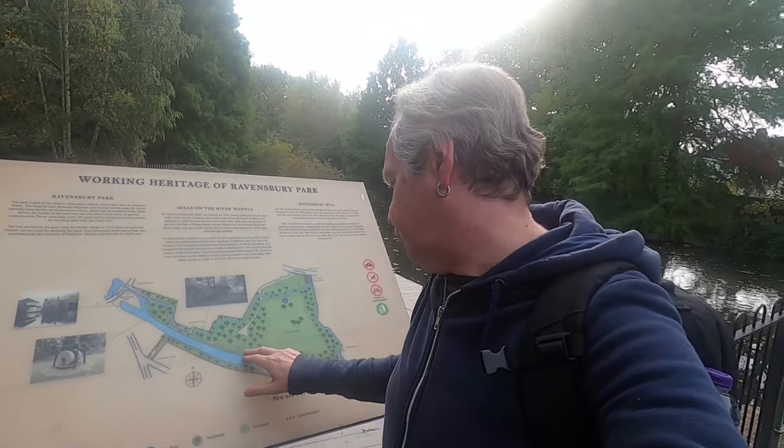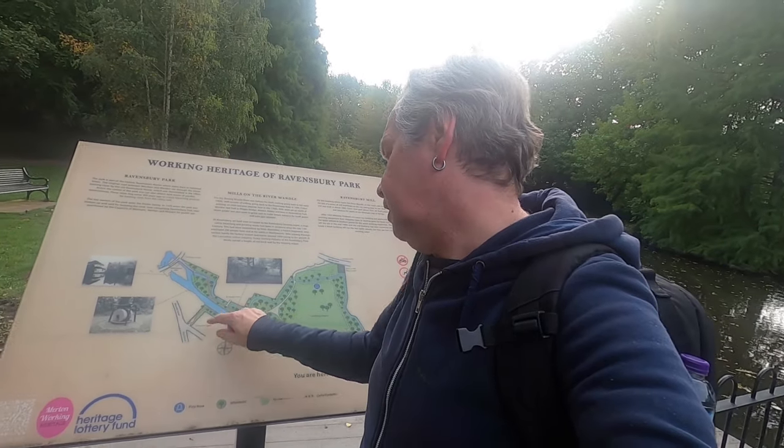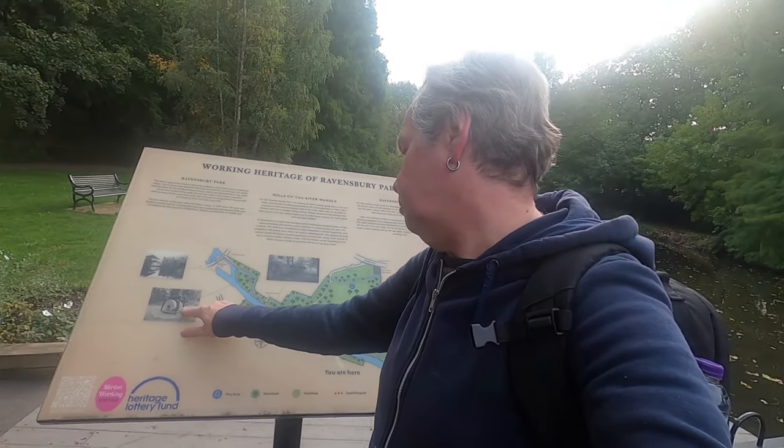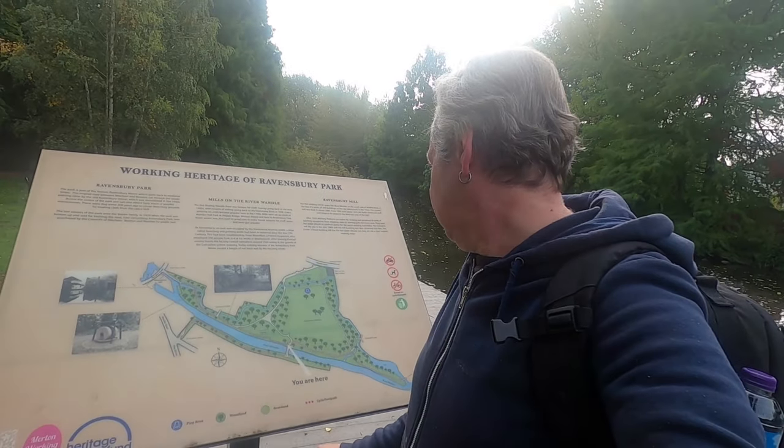Ravensbury House is just the other side of those trees, and there's a bit of an old wall there — entrance gate. There's the old mill that we look at — the old Ravensbury Mill.